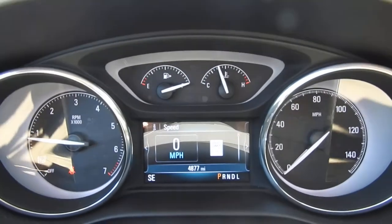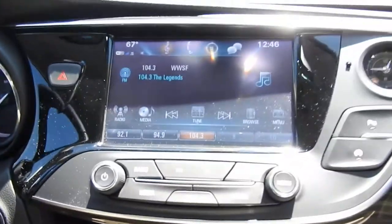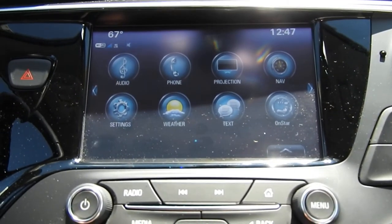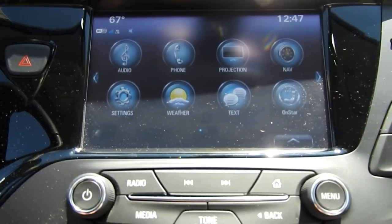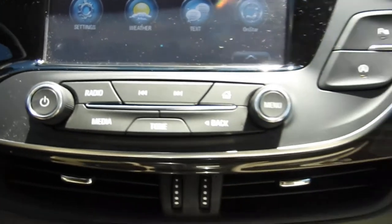You've got 4,877 miles on this Envision. You've got your push-button start and your infotainment system — AM/FM radio, Sirius XM, your projection with Apple CarPlay, OnStar navigation, as well as your backup camera. There are some physical buttons for that system as well.